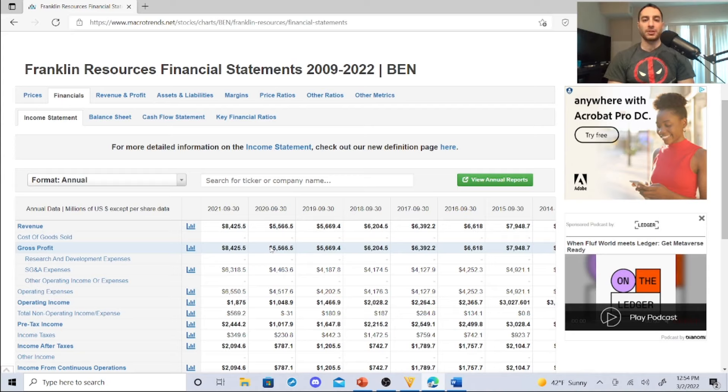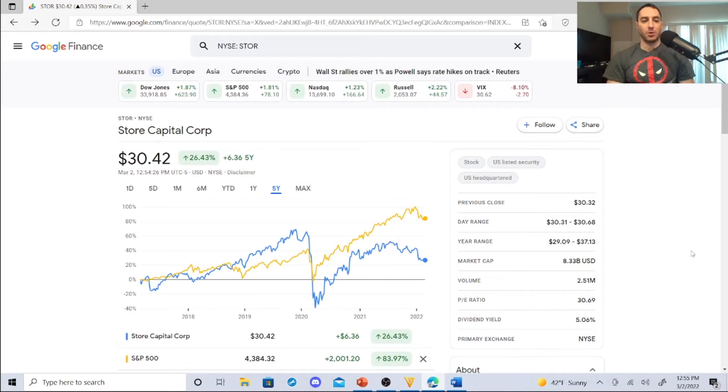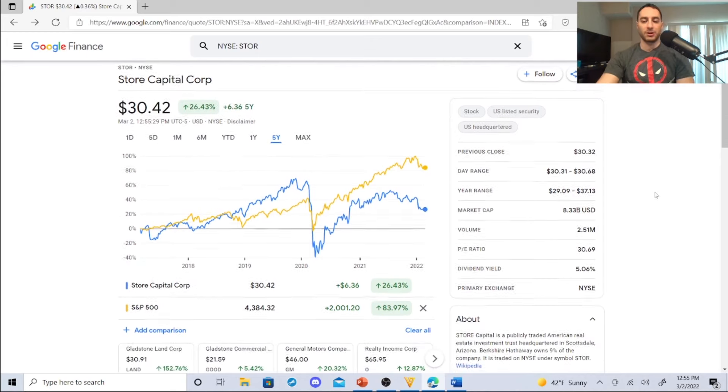Here's another one — Warren Buffett owns this one: Store Capital, a real estate investment trust sitting at $30.42. It has a dividend yield of 5.06%, a P/E ratio of 30.69, volume of 2.51 million, market cap of $8.33 billion. Year range $29.09 to $37.13, day range $30.31 to $30.68, previous close $30.32. Warren Buffett must really like it — and that 5.06% dividend yield is great.